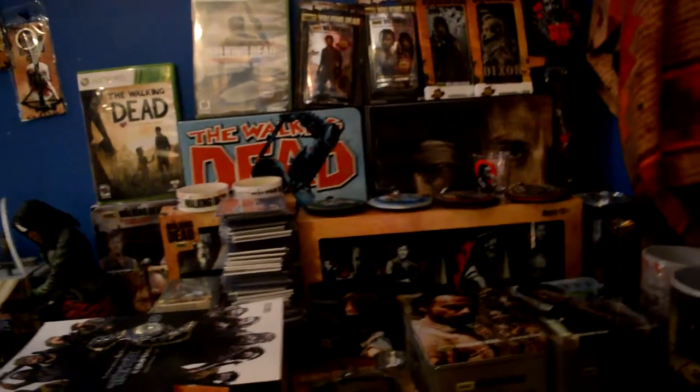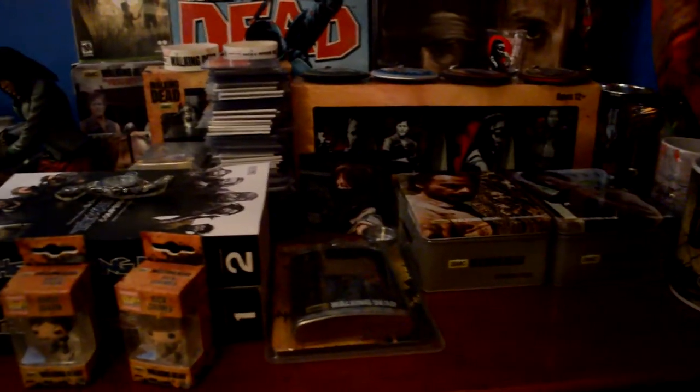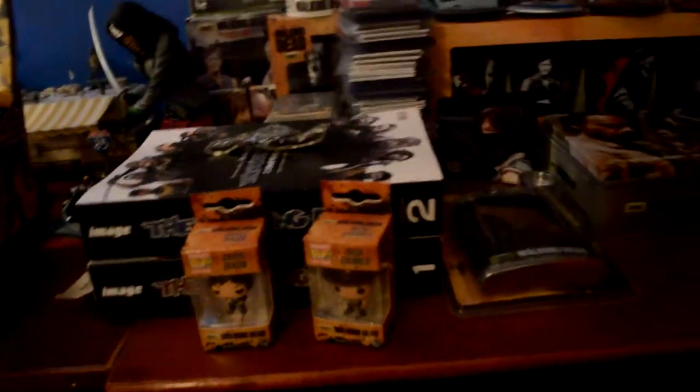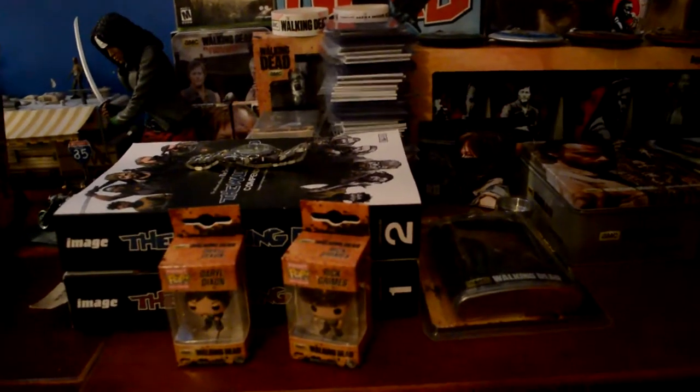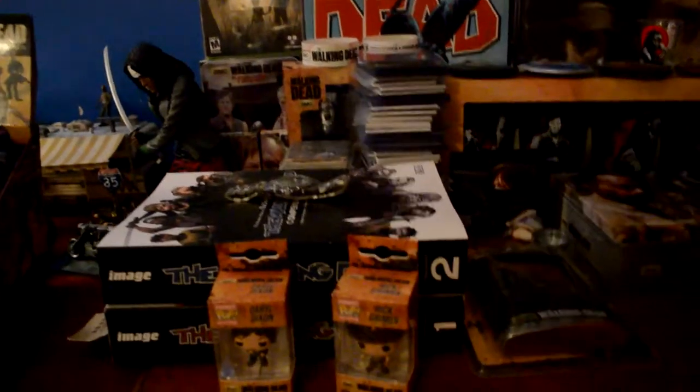I have just a little other memorabilia — coffee cups, little collector's tins, little Pop figures, and the two compendiums. I'm still awaiting the third.